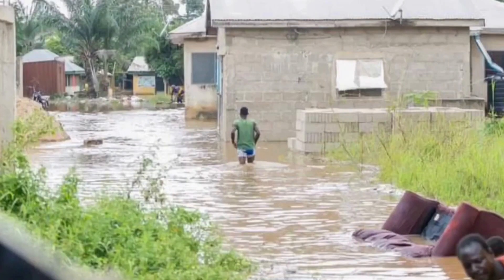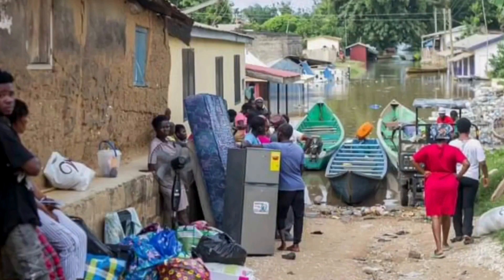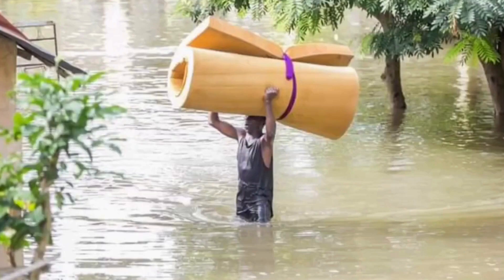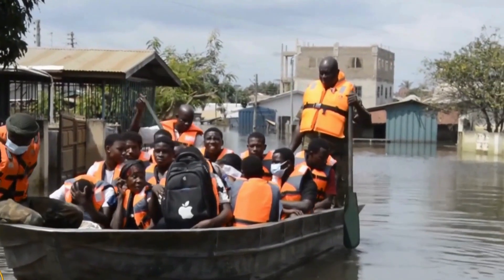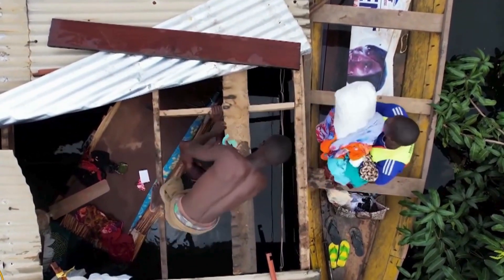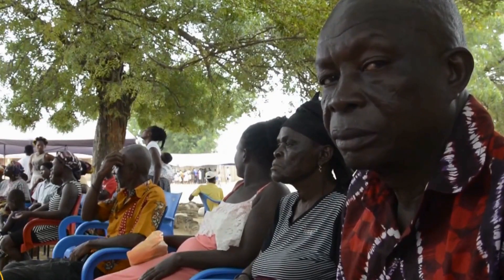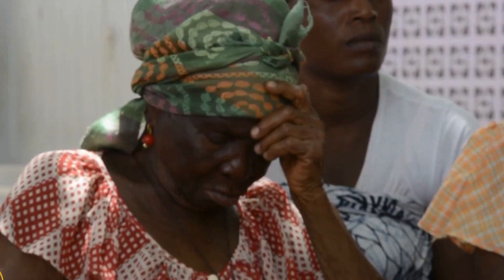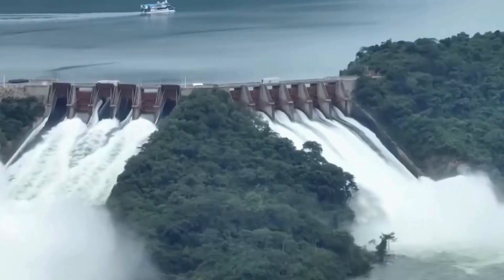Perhaps the most disruptive effect caused by the dam was the relocation of around 80,000 inhabitants of the Volta River Basin, equating to just over 1% of Ghana's population at the time. The resettlement of people from 740 small villages to 52 larger ones proved disastrous, causing issues in communications between eight different ethnic groups resettled, each of whom had their own dialect and unique cultural practices.